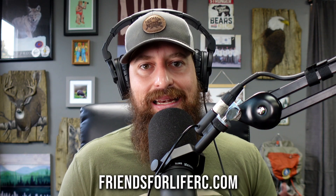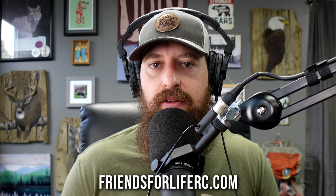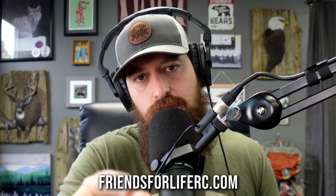Thanks for watching this episode of Medical Mondays with Dr. Craig Eskide. We've got a ton more in the backlog — you can check out a playlist on YouTube or listen on our podcasting platforms. Also, Friends for Life is currently hiring. If you'd like to come work with us, head over to friendsforliferc.com, go to the employment page, fill out the form, and we'll get back with you soon.